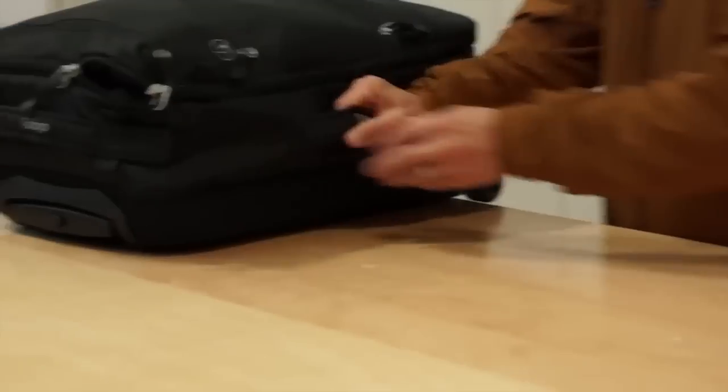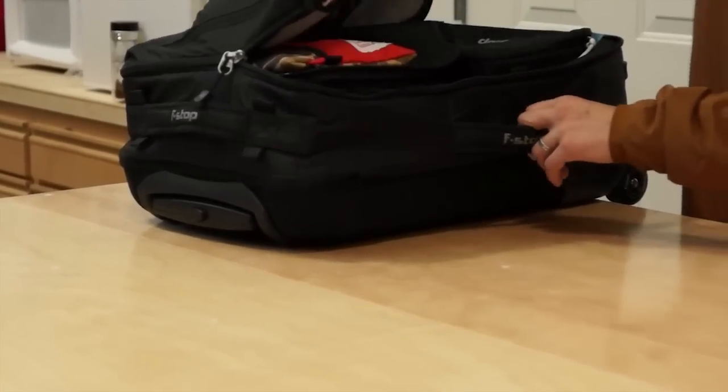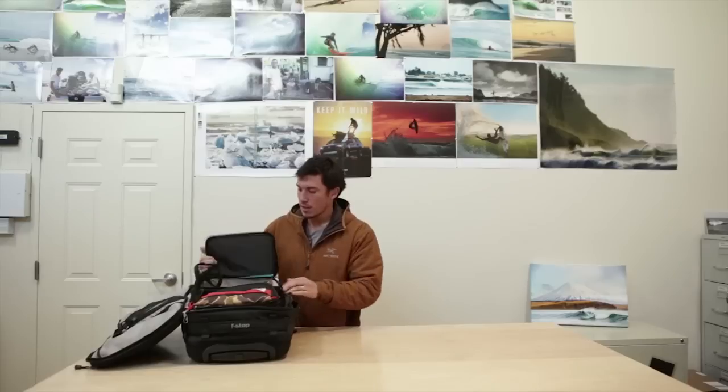Let's move on to the carry-on equipment I bring when I travel. I usually try to bring as much as I can on a plane. This is the F-Stop Lightroom Roller — an awesome, lightweight, packable multi-day bag that also fits their ICU units, which are internal camera units. I usually have two separate ones — one for water housings, one for extra cameras.